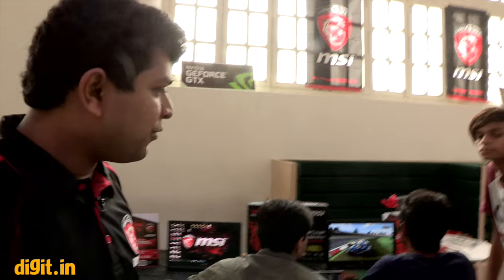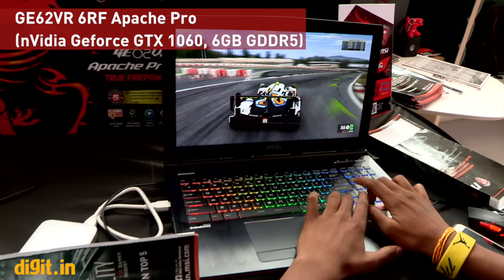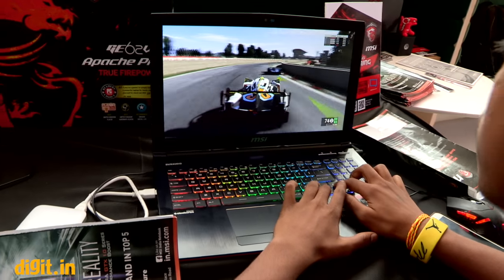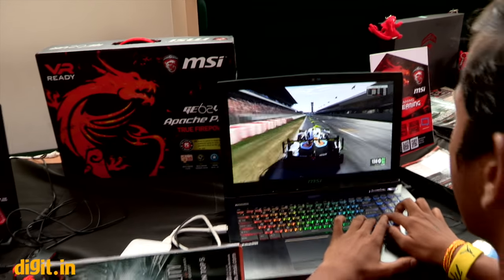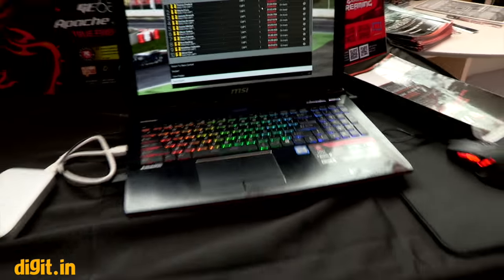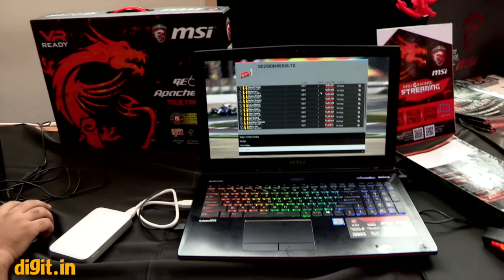First we have the GE 62 Apache Pro. This is the world's first Pascal series laptop. MSI is the first company in the world to introduce Pascal series — the 10 series graphic cards — on their laptops. Earlier you had mobile series graphic cards for laptops, but now it's so compact and the cooling capacity is so good that you don't even have to use a desktop.